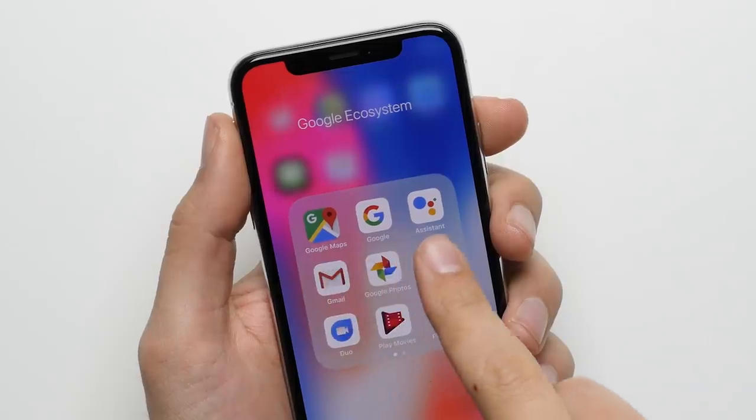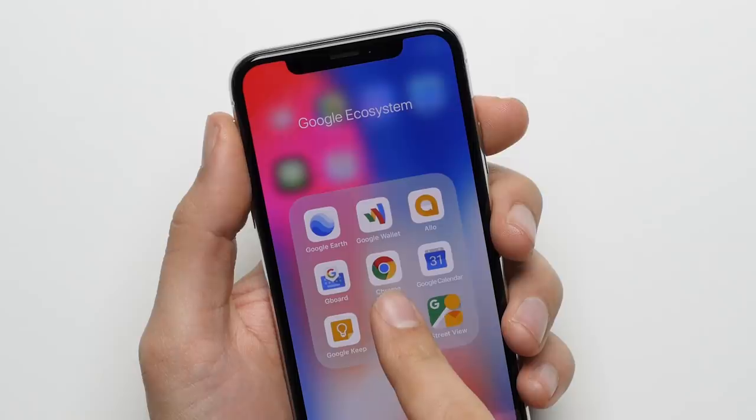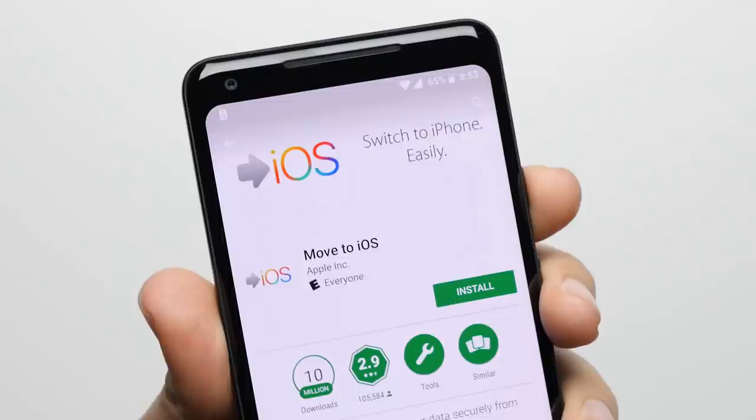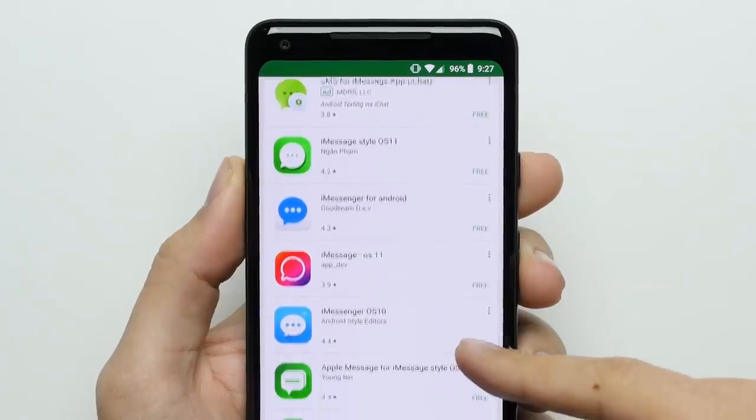Reason twenty: Google ecosystem. So you obviously get Apple's apps on the iPhone, but you also get some of the best apps from Google like the Google Assistant, Google Maps, Chrome, and more. Whereas on the Pixel 2, outside of Apple Music and an app designed to get you off of Android, you don't get any other Apple apps like iMessage or Siri. So with the iPhone, you're almost getting the best of both worlds.